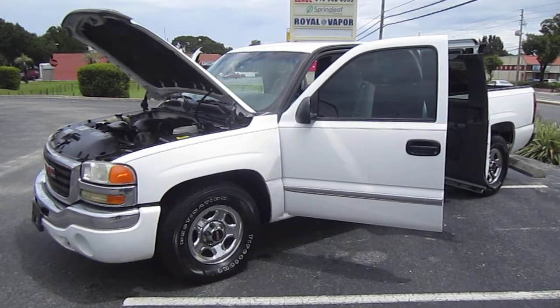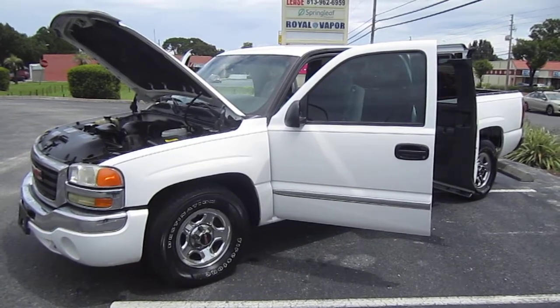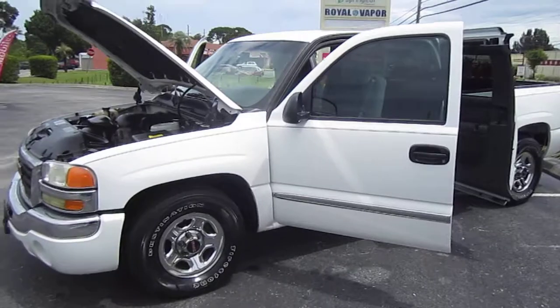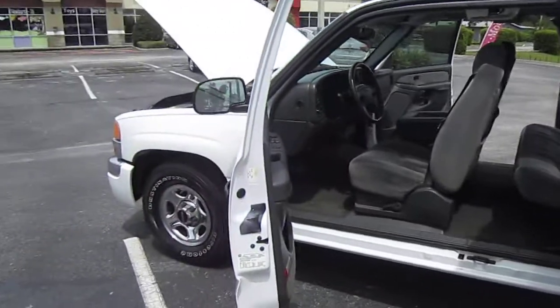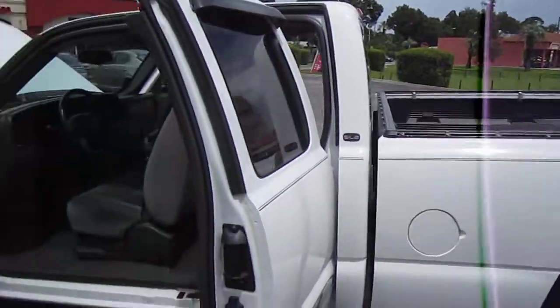Good afternoon YouTube. Here's Nick from Meticulous Motors again, and here for sale today is a beautiful 2003 GMC Sierra 1500 SLE model, two wheel drive, extended cab, 4.8 liter V8 engine. It's a mouthful but that's Chevrolet for you. Very, very nice truck.